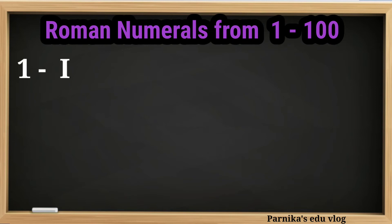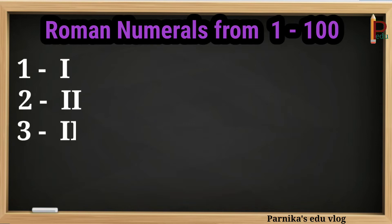1 can be written as I. 2 can be written as II. 3 can be written as III. 4 can be written as IV. 5 can be written as V.